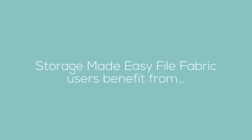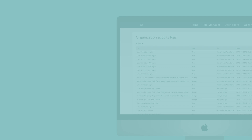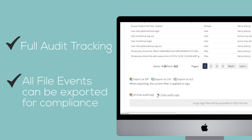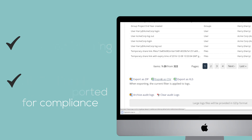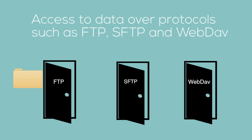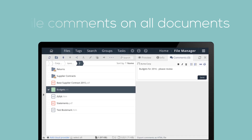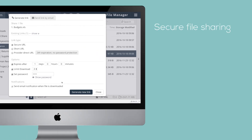Some of the features that government departments can make use of include: full audit tracking and logging of all file events, which are exportable to Excel for compliance; access to data over protocols such as FTP, SFTP and WebDAV; support for file comments for collaboration purposes; and secure password-protective file sharing with additional secure control links for link expiry.